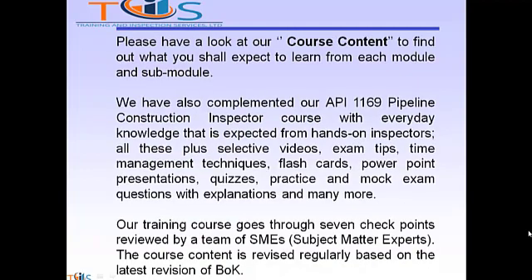Please have a look at our course content to find out what you shall expect to learn from each module and sub-module. We have also complemented our API 1169 Pipeline Construction Inspector course with everyday knowledge expected from hands-on inspectors — all these plus selective videos, exam tips, time management techniques, flashcards, PowerPoint presentations, quizzes, and practice and mock exam questions with explanations, and many more.